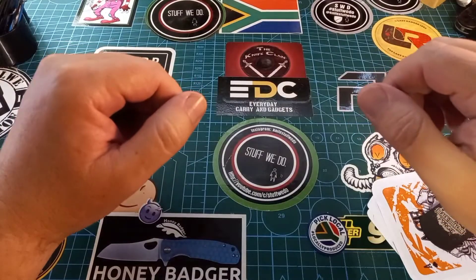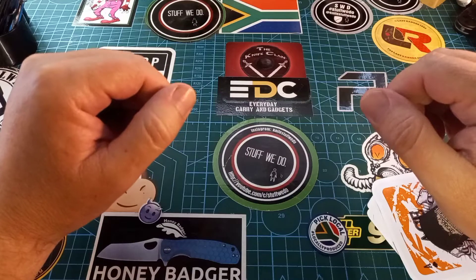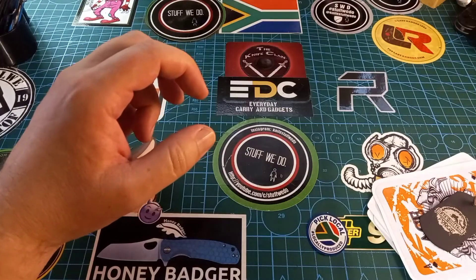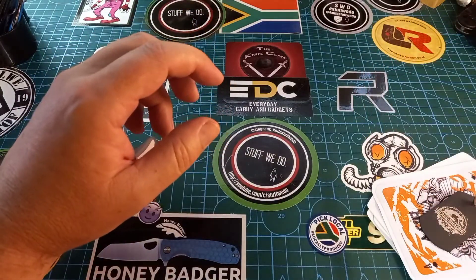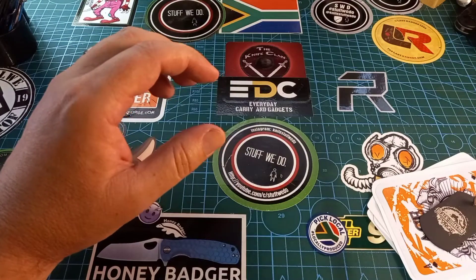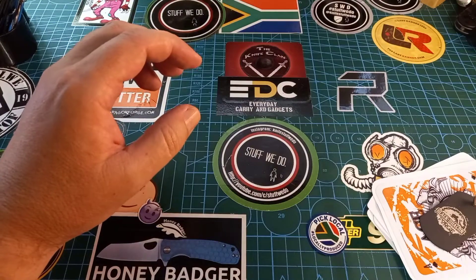Hello world and welcome back to Stuff We Do, where we do all the knife stuff you love — knife reviews, knife tests, knife modifications, and outdoor stuff with knives. I just came back from the Brooklyn Knife Show and it was fantastic. I bought myself two little treasures which I will show you later.